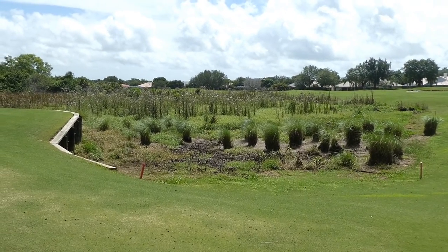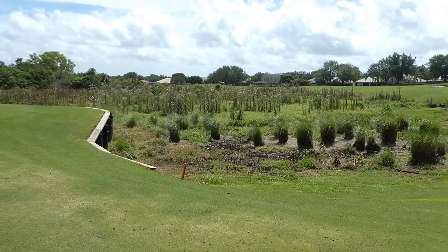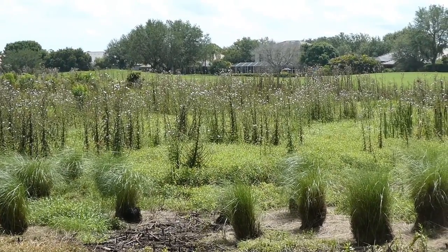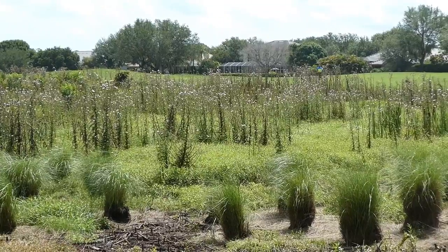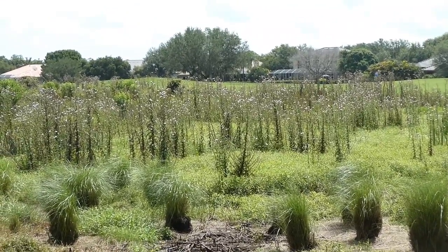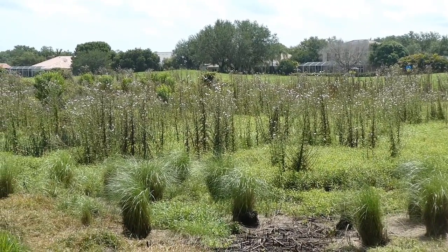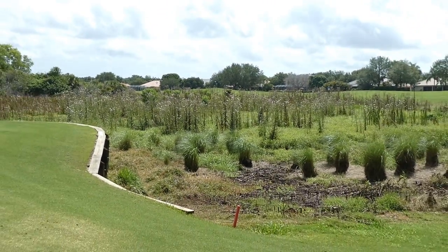So Steve will be taking a drop here. Hit his second one into the junk. Just had another tough ball-below-his-feet lie, which he does not like. He'll be hitting his fourth shot now.